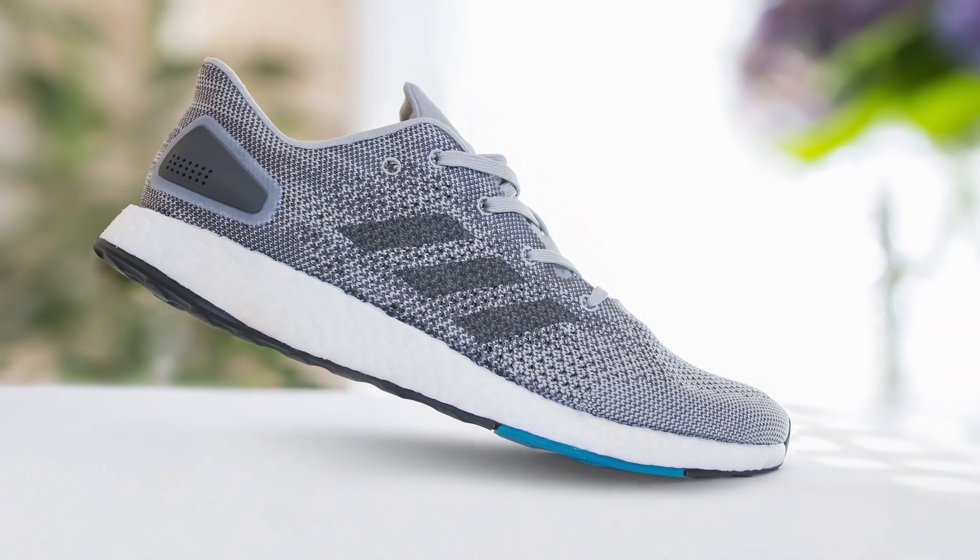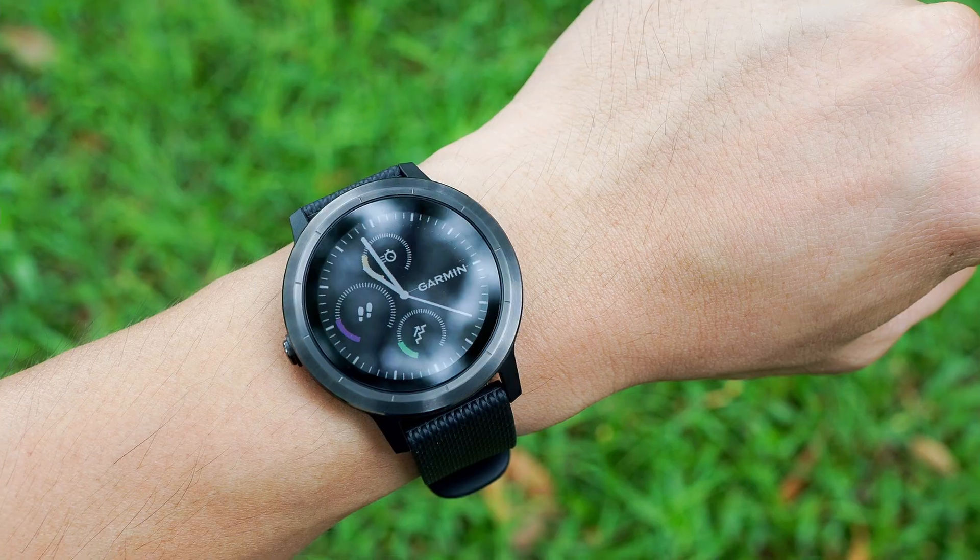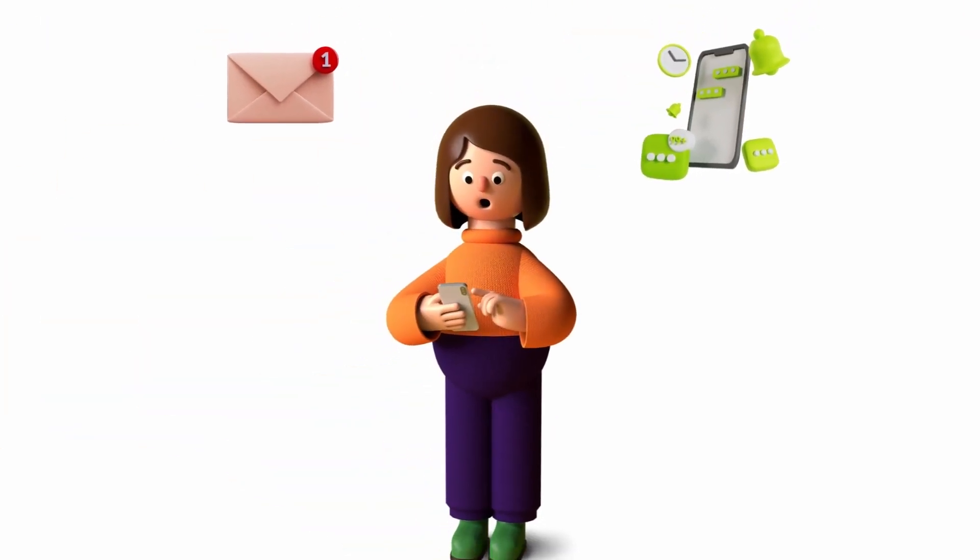Once businesses have this data, they can use it to create personalized marketing messages for each individual customer. For example, if a customer frequently purchases running shoes, AI can recommend other running-related products for the user. These personalized messages can be delivered through various channels including emails, social media, and push notifications.